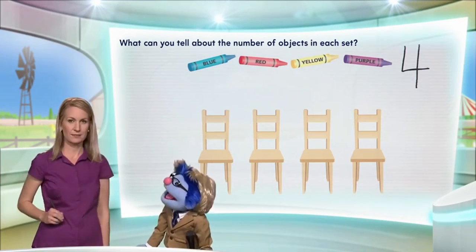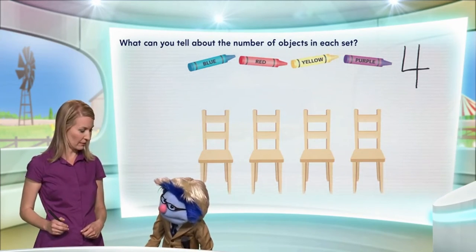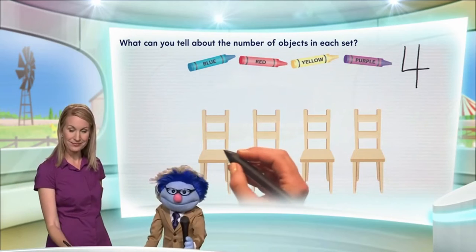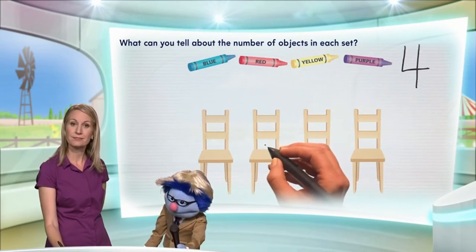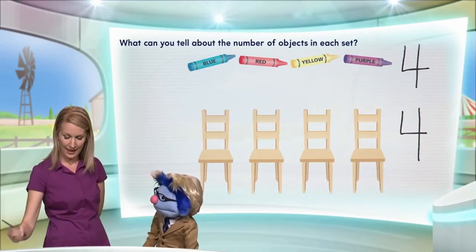Excellent work. Alright, now the second set of objects. Shall we count these? Yes. How many do we have? One, two, three, four. There are four chairs. That's exactly right.